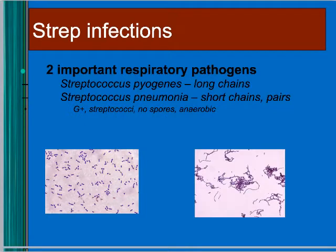Now for strep — there are two important respiratory pathogens. One is Streptococcus pyogenes, which forms long chains, and the other is Streptococcus pneumoniae, which is usually found in little pairs.